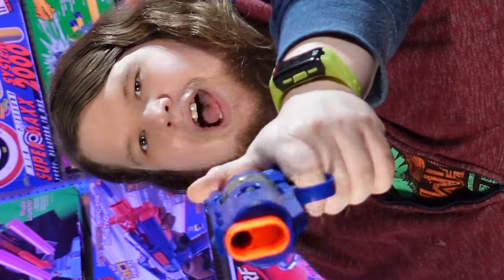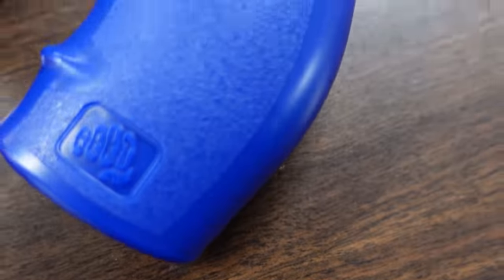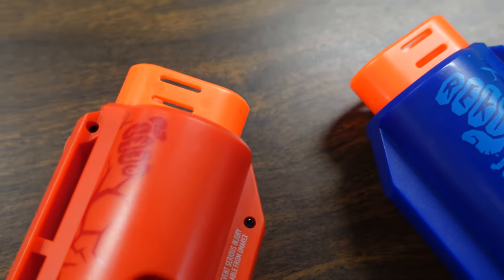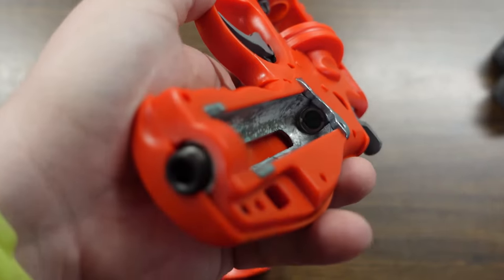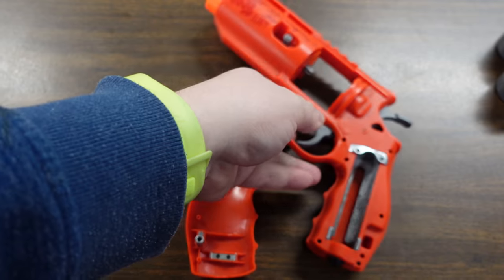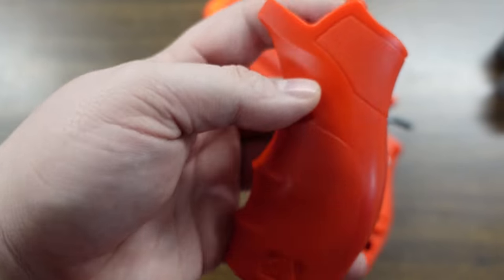You can also pull the hammer back for single action, which reduces the trigger pull to virtually nothing for a really accurate shot. The grip is very comfortable, the hammer has texture at the top, and there are no flywheels or springs — it's entirely CO2-powered. To access the CO2, you pry off the side of the handle; the grip literally comes apart in two. Brilliantly, the tightening tool is stored inside the grip itself, acting like a built-in wrench.